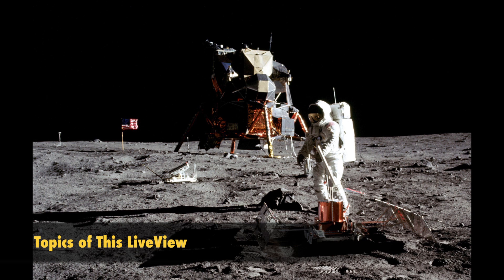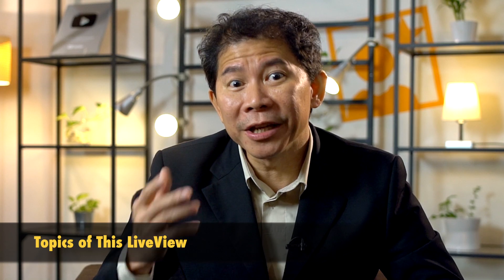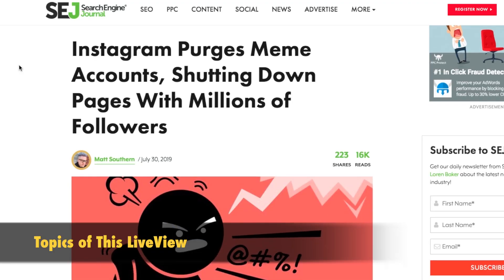Welcome to this live view. We are celebrating the 50th anniversary of the first man stepping foot on the moon. Sony launched the Alpha 7R IV. Instagram is deleting accounts. And we're going to be launching a master class on portrait photography.